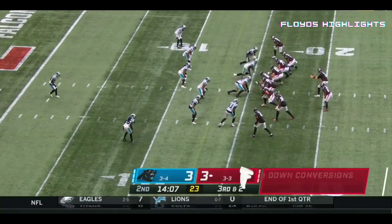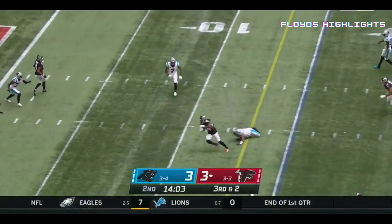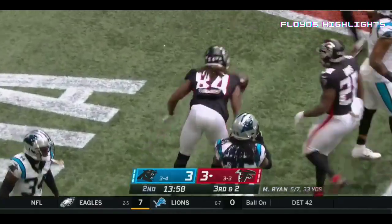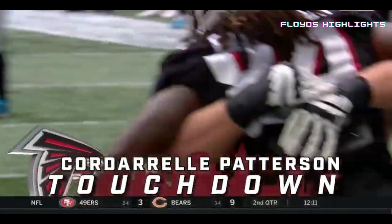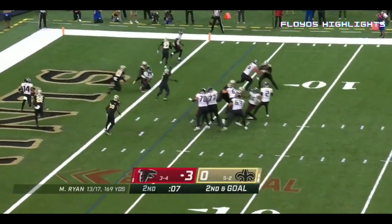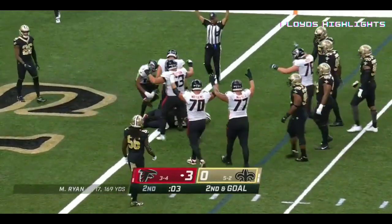Atlanta has scored on every red zone visit this year. Matt Ryan hit as he throws — Cordero Patterson with a catch inside the five, diving across for the touchdown. Ryan throws — it is caught for a touchdown.